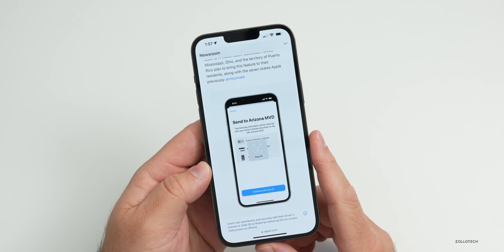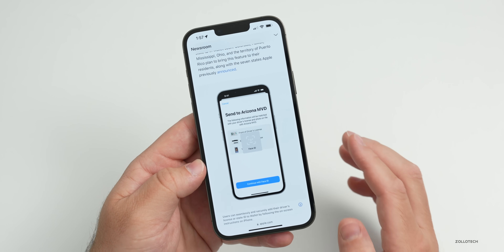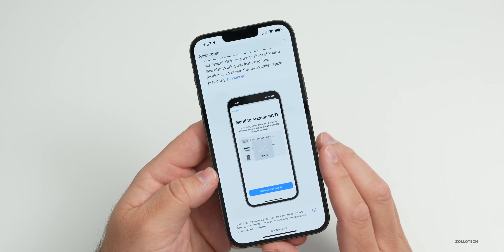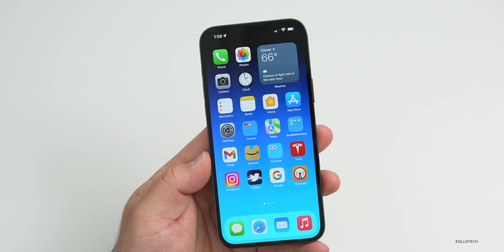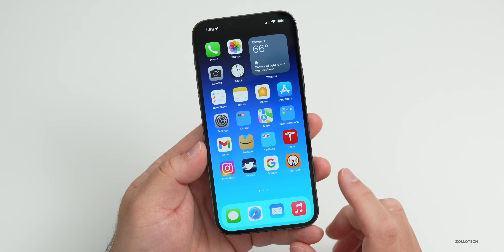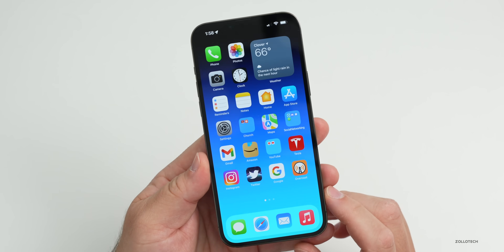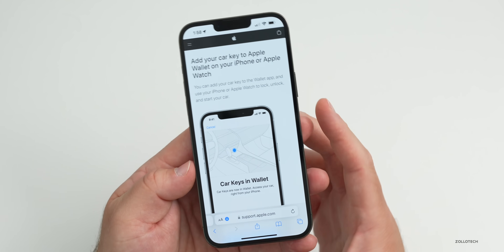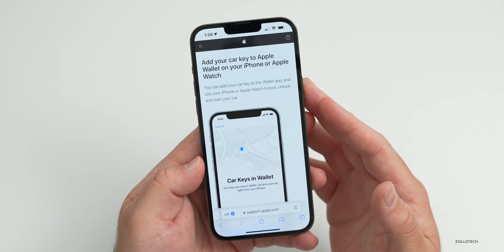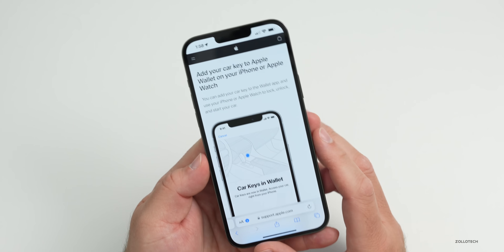Apple hasn't said when digital ID will come to other major states like Florida, New York, or California, or to other countries. In addition to digital ID, Apple has updated the Car Key feature in iOS 15.4, which now supports 2022 Genesis and Kia vehicles — you simply tap your phone to use your car.